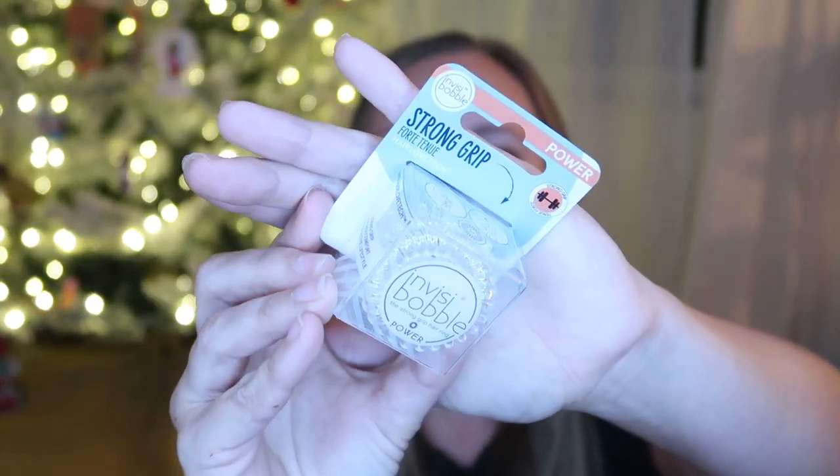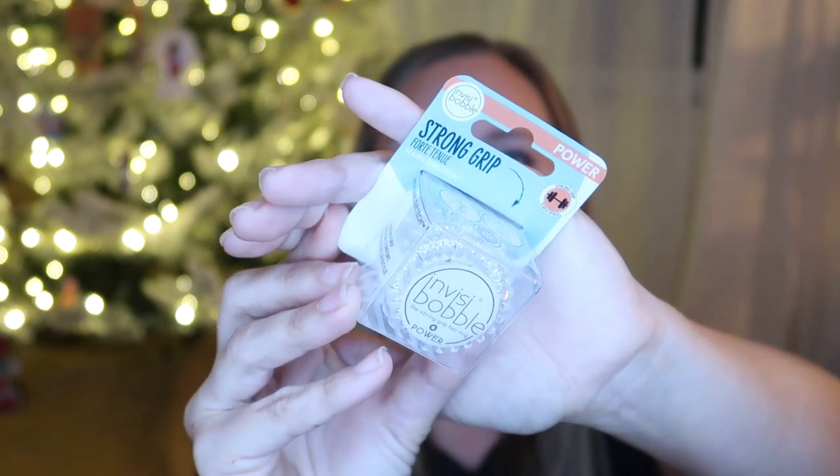Next, I got her these strong grip Invisibauble hair rings. These phone cord-style hair ties are a favorite in our house. For dance, she needs to have a really solid grip on her hair. She has very fine hair and these have been the best thing for it — the other hair ties just slip right out and she's constantly redoing her hair at dance class and dance conventions. These are the best, and we lose them a lot. I don't know how — they're obviously much sturdier than little hair ties, but we still lose them somehow. I think they're all at the bottom of a dance bag or purse somewhere, but I got her some more of these.